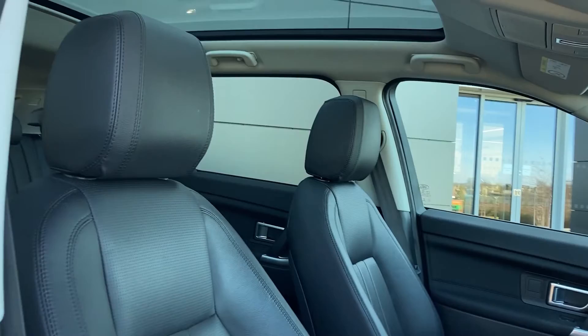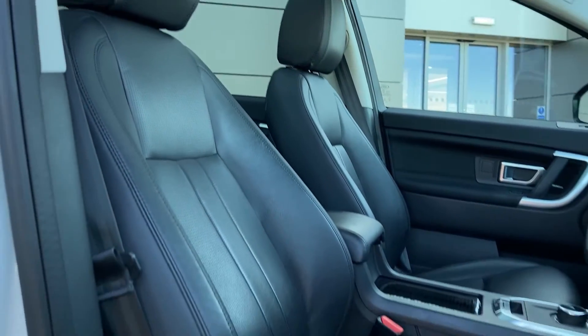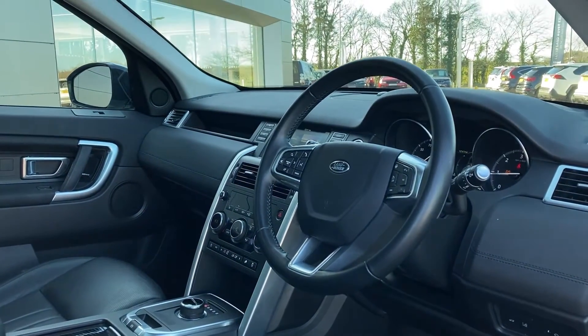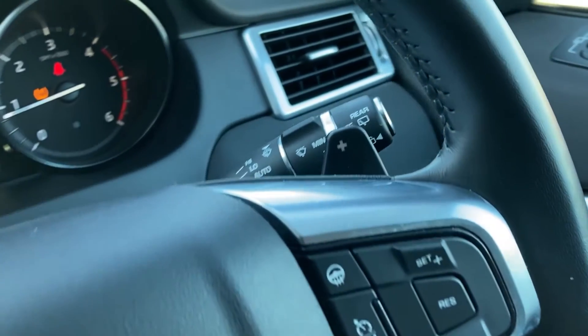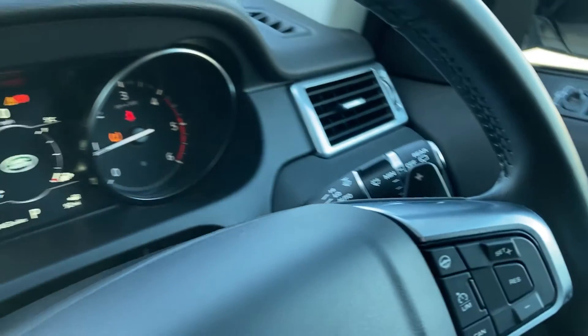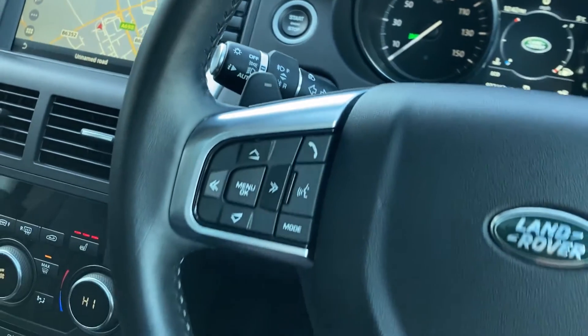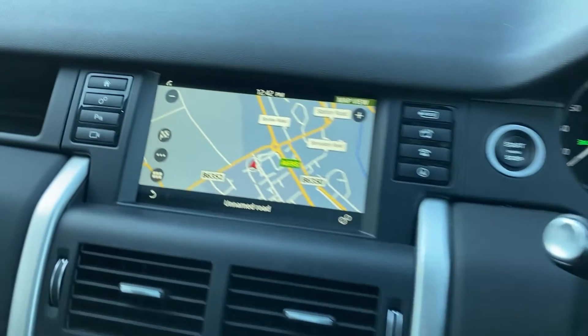Coming into the front of the cabin now, we can see the front heated seats which, as you can see, are in fantastic condition. Turning now to the multifunction steering wheel, we have the heated steering wheel button, the gear shift paddles, the cluster, the light stalk, and the hands-free mobile controls.